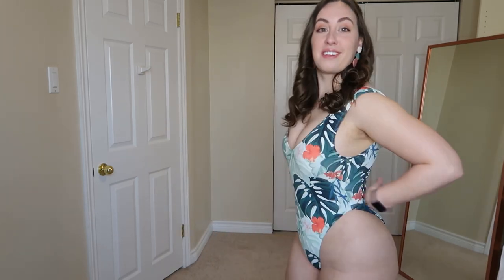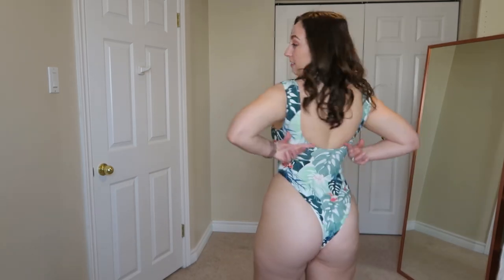I would feel kind of embarrassed wearing this in front of a lot of little kids — and let me preface that by saying if I saw somebody else wearing this in front of my family or kids, I couldn't care less. I wouldn't be mortified. It's just me personally and how I feel in it. I do feel a little exposed. It does come down pretty deep at the back as well.